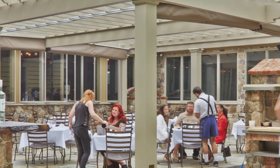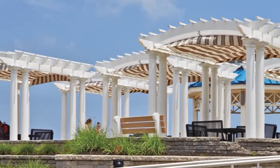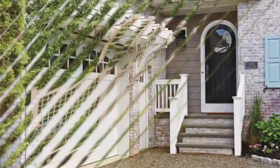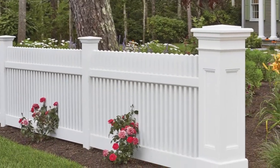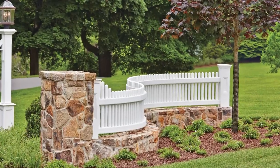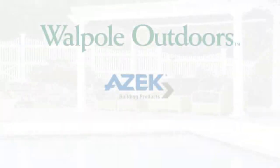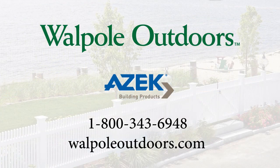If you would rather enjoy your outdoor area during the warmer months, relaxing and entertaining with family and friends, and don't want to deal with the upkeep, then Walpole Outdoors' AZEK is an excellent choice, one that you will enjoy for many years to come. It may also be reassuring to know that all Walpole Outdoors' fences and structures are handcrafted from start to finish right here in the USA. We invite you to learn more about Walpole Outdoors and AZEK today.